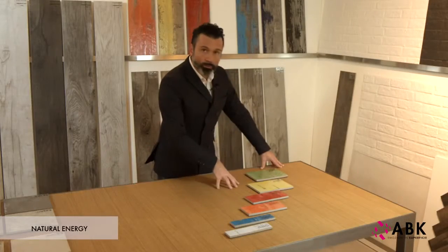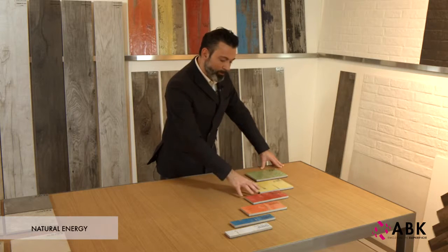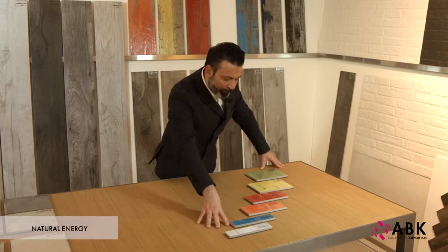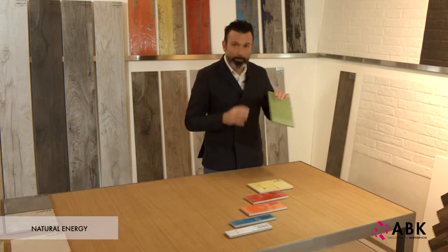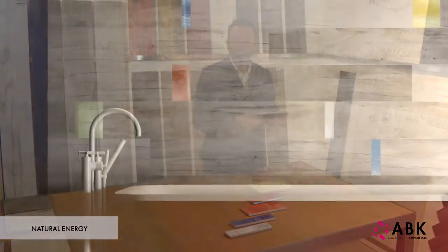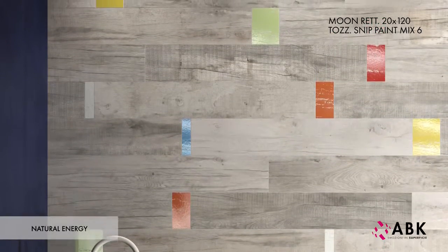Here on the table we can see the contents of a Snip Paint box, consisting of six inserts in three different sizes: 5x20, 10x20, and 15x20 cm. These can be used randomly to create interesting installation patterns in the bathroom, to give a lively personal touch to a wood effect wall, or installed freely on floors in combination with the planks.